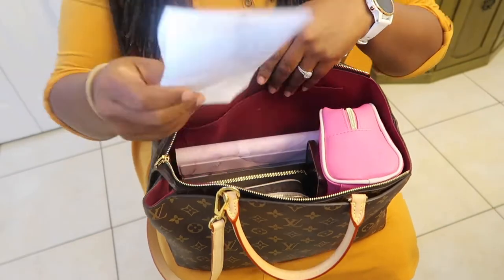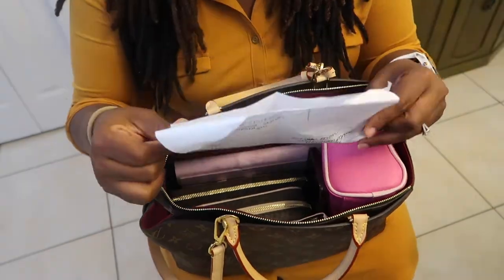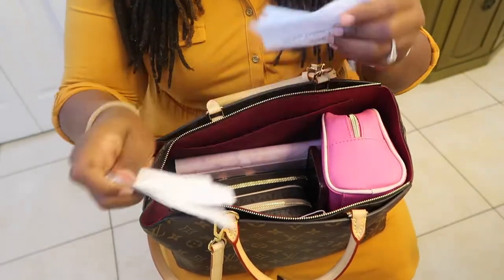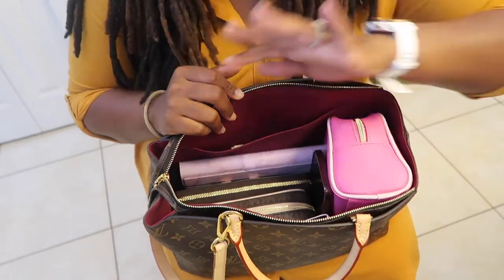This is my grocery list from today, so I'll just take that out — I don't need that anymore. That won't go back in the bag.